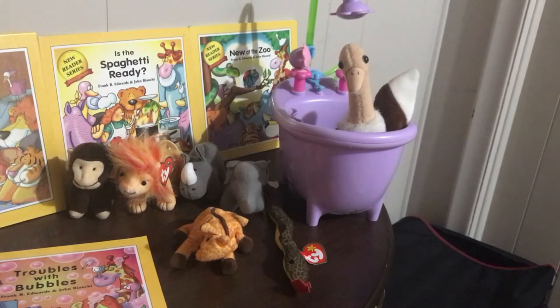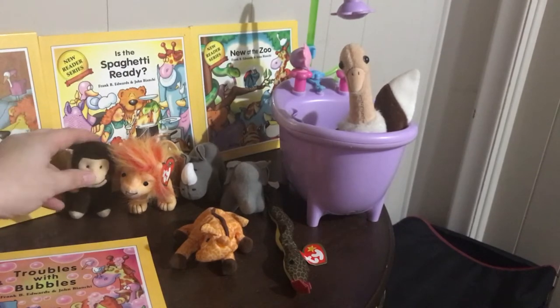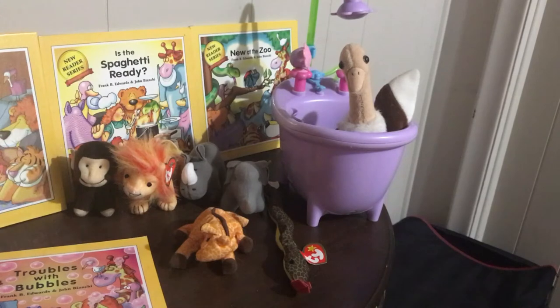Over here I have the animals from the book and a Barbie tub. I've been collecting at the thrift stores some of the Teeny Beanie Babies from McDonald's — the elephant and rhino are also from McDonald's. I'm not sure where I got the monkey, probably from a zoo store. I haven't found a small ostrich yet, so I have the larger Teeny Beanie Baby size in the tub. I like things that are portable, especially if you're on the road doing sessions.